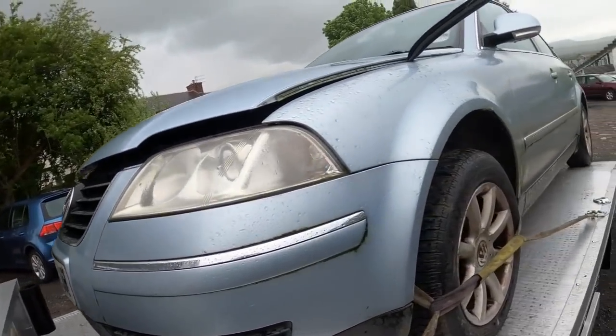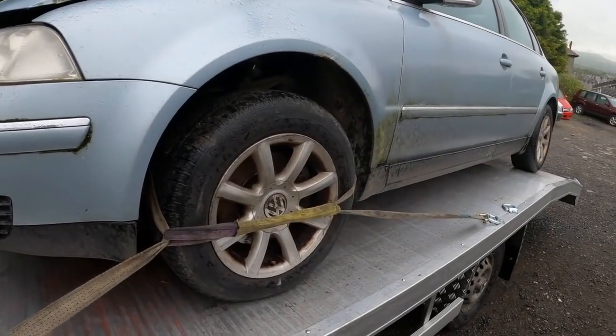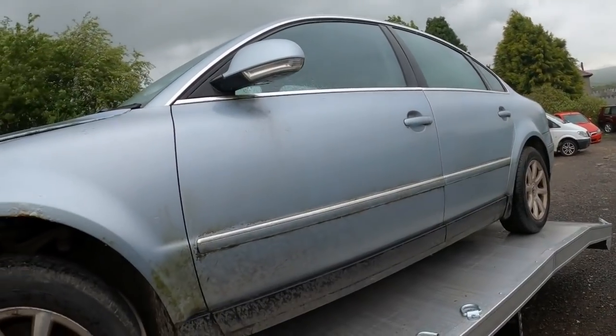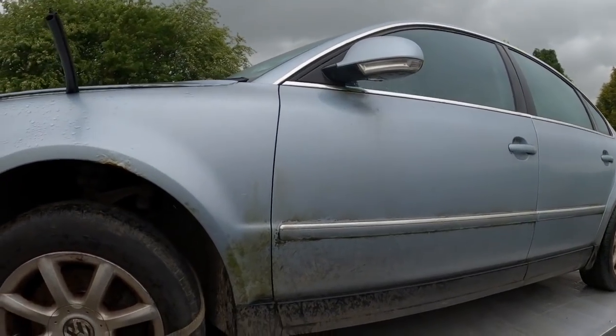Here's the first one Luke bought from the metal detecting place yesterday. Diesel Passat - the chap wants his wheels back, which is fair enough. Luke's sorted him out with a cat and got a battery for it. We're going to the yard now with this one.